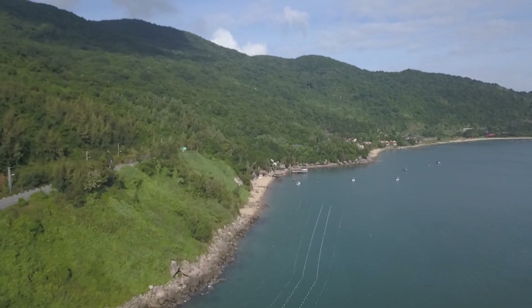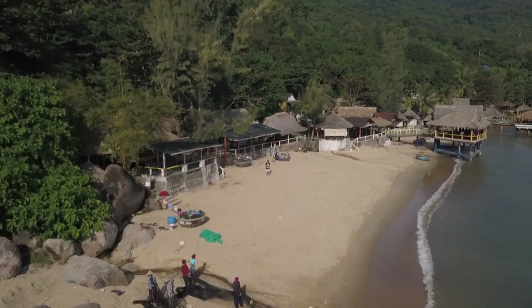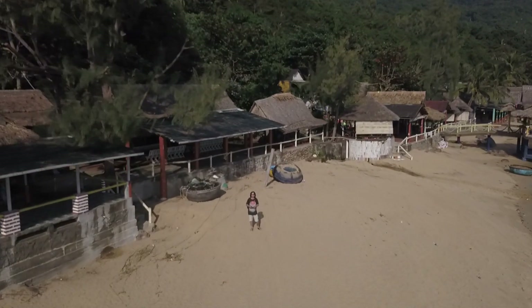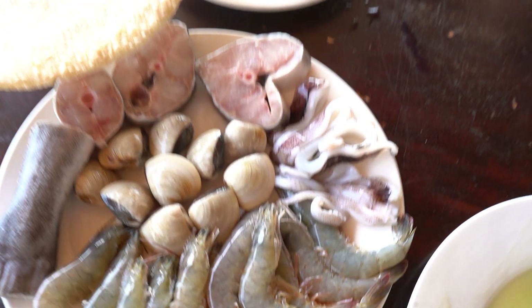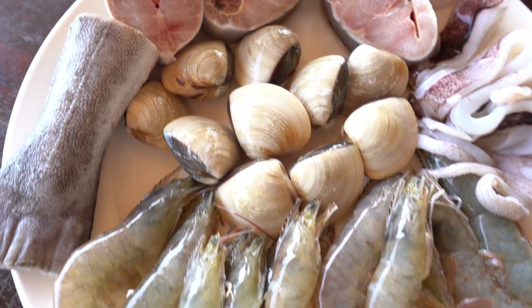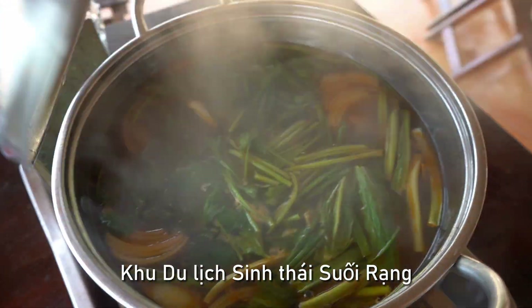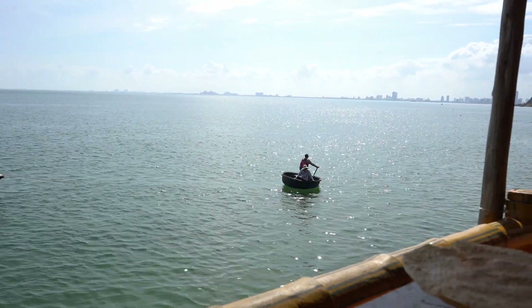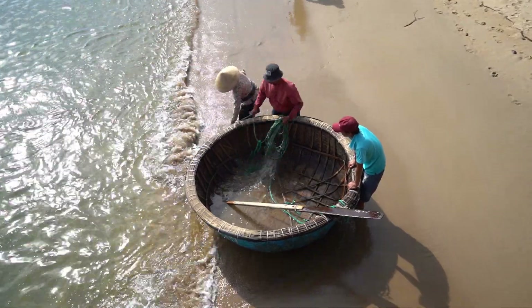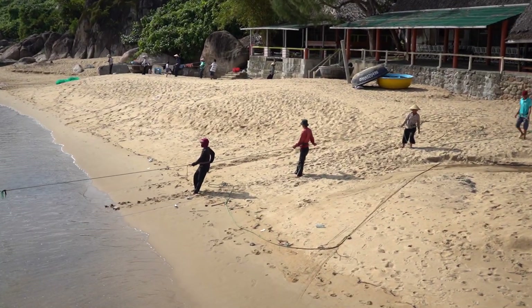Our next destination is a local fishing village nearby, where we have lunch. This is one of our own discoveries that is worth a visit. There are a couple of restaurants here where you can have seafood caught from this area. We had the seafood hot pot, and of course it came with a lot of vegetables. While we were eating, we saw the fishermen working on their next catch — they said it would take many hours, so we moved on to our next destination.